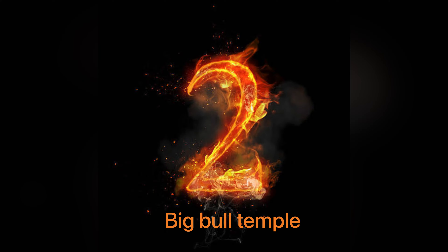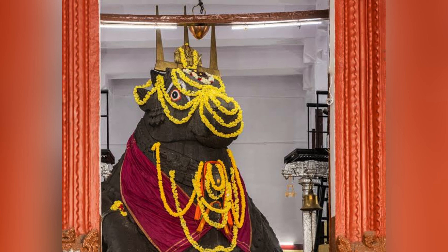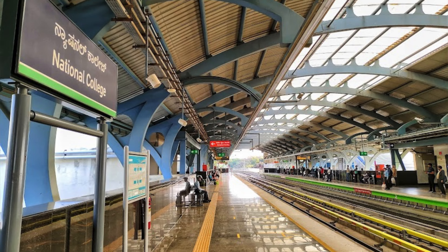Second is the Big Bull Temple, a 16th century Hindu temple made out of a single granite stone. It was constructed in 1537 by Narda Prabhu Kempe Gowda and features the world's biggest Nandi statue. National College metro station is just 20 minutes' walking distance from this temple.